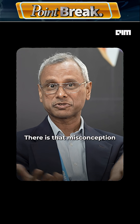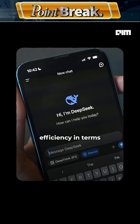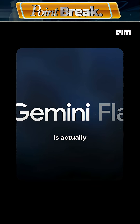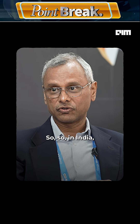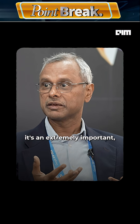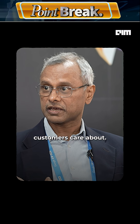There is a misconception in India that DeepSeek provides a much higher level of efficiency in terms of cost performance. Well, Gemini Flash is actually higher performing per rupee per watt than DeepSeek R1. In India, this is an extremely important aspect that many startups and customers care about.